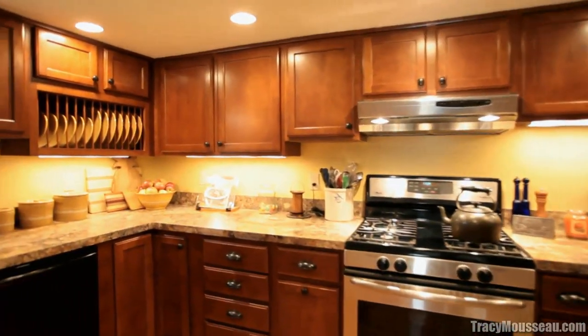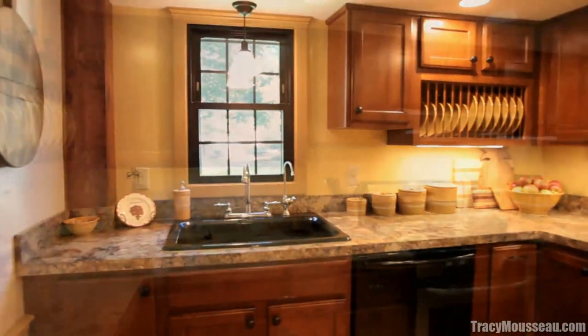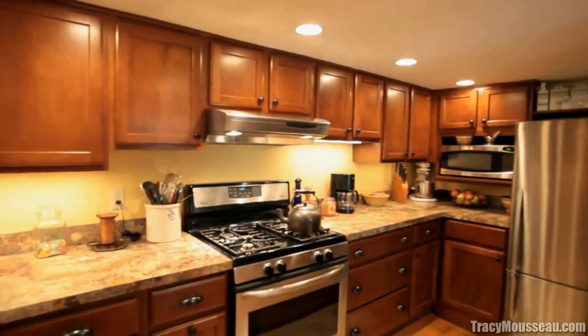This newly remodeled kitchen has stainless steel appliances and plenty of cabinets and counter space, sure to please the cook and the family.